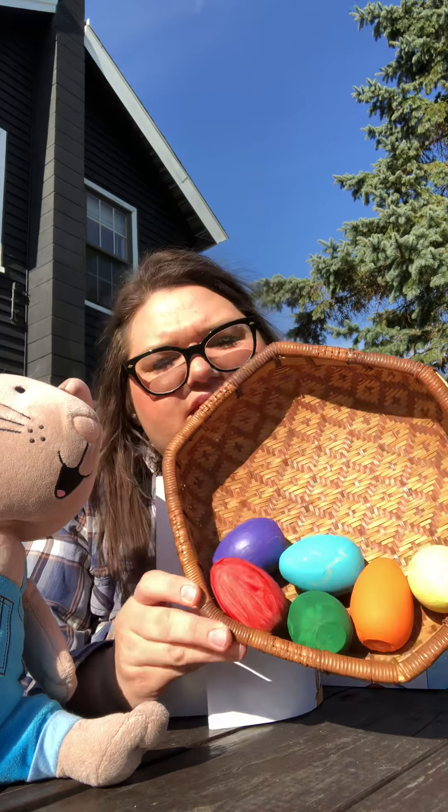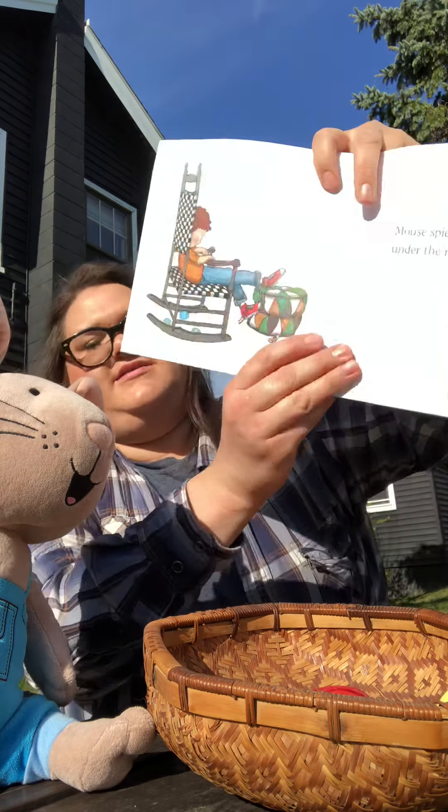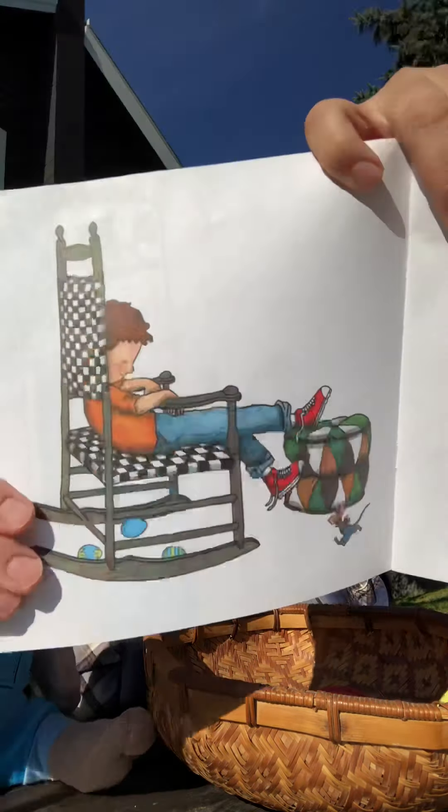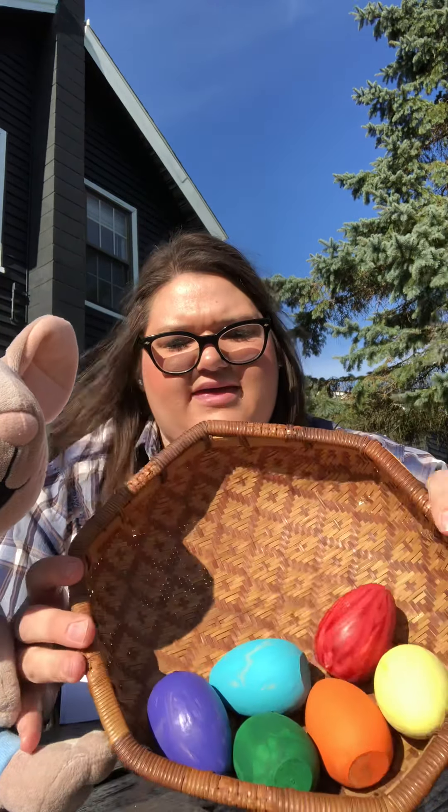Mouse spies a few blue eggs under the rocking chair. Let's look closer. Do you see underneath the rocking chair? There are blue eggs. Let's find the blue egg. Do you see the blue egg? I see the blue egg right here.